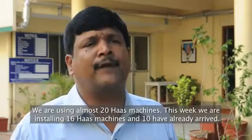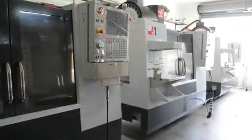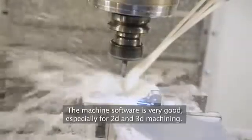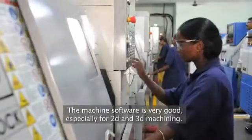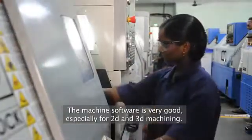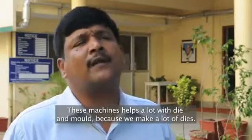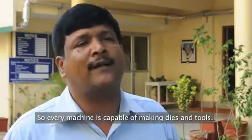This week we are going to install another 16 machines — 10 VMCs have already arrived. The software integration with the machines is very good, supporting the latest 3D and 2D modeling. Die and mold work also this machine helps a lot, because we have a lot of dies to do. Every machine is capable of making dies and tools as well.